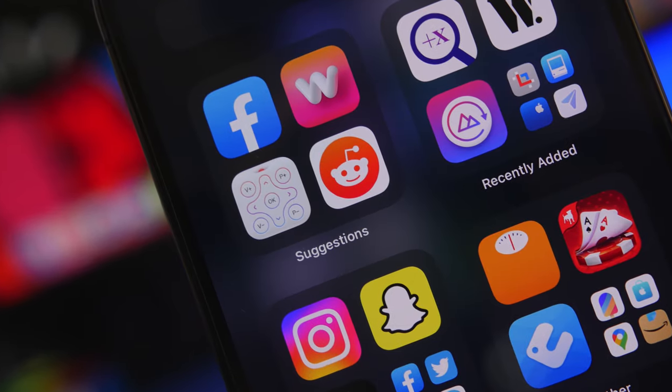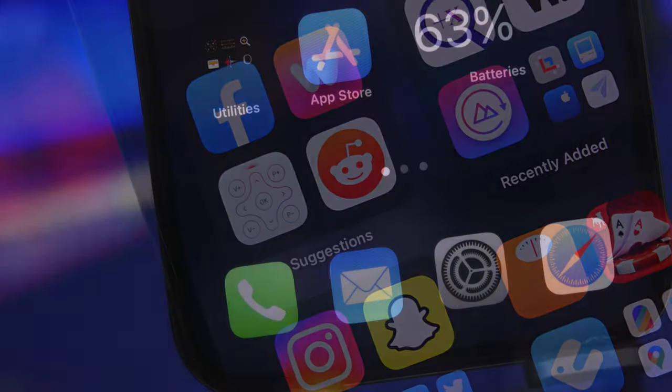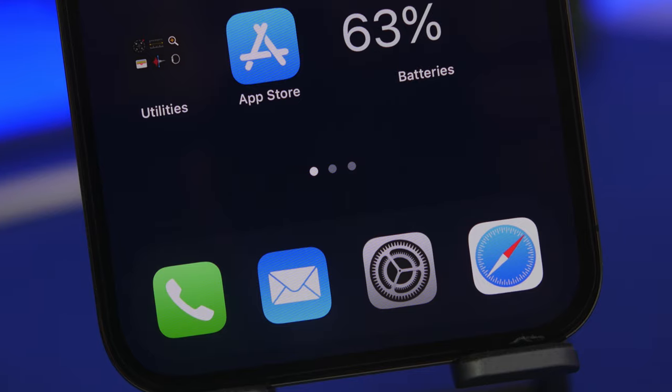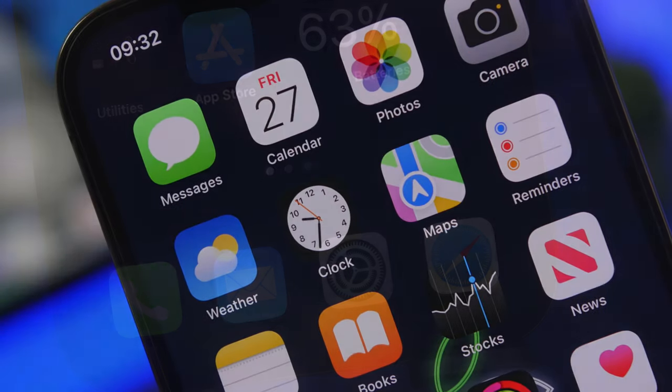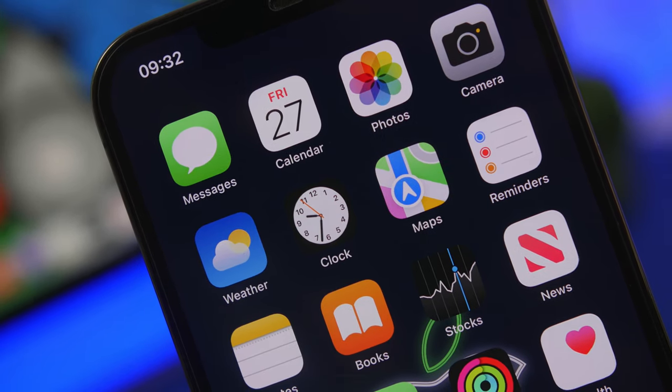Hey, what's going on everyone, this is AriVuze back with another video. Today I will show you guys 10 really awesome iPhone apps that I believe are worth downloading on your device in 2022. Most of these will be very useful and you will most likely find yourself using these on a daily basis.